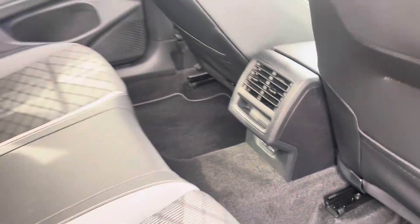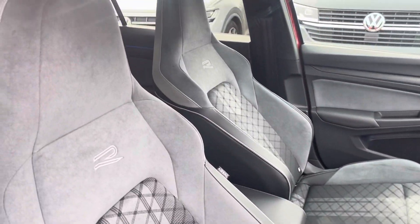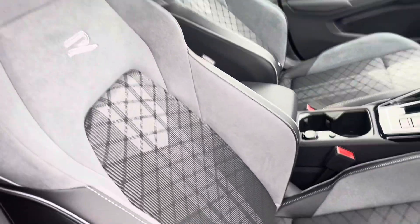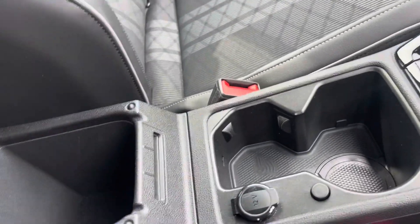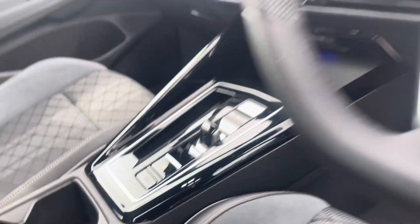To the front you'll find vent controls and USB ports. Coming into the cabin you'll find the R-Line branded front sports seats with height and lumbar adjustment that guarantee comfort with every drive, alongside other features such as cup holders, plenty of storage inside the adjustable armrest and a wireless phone charging station.